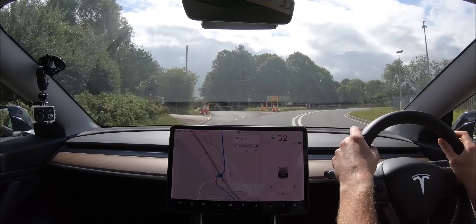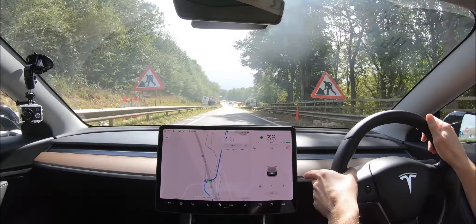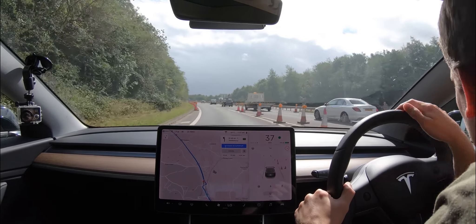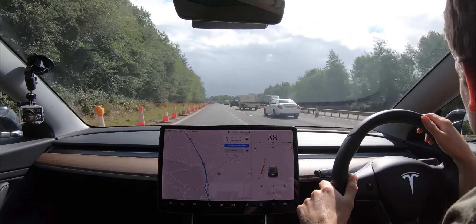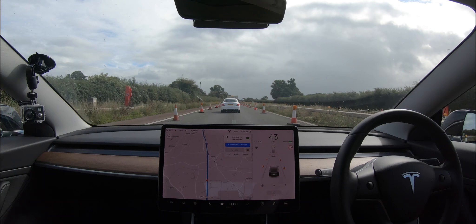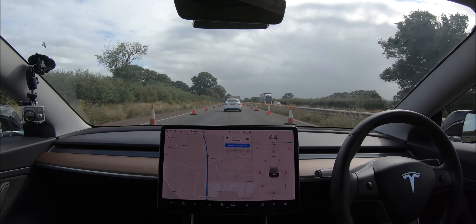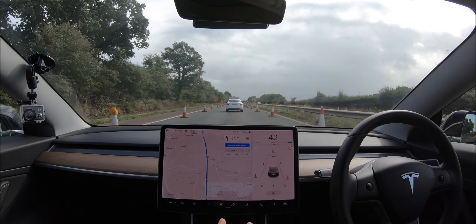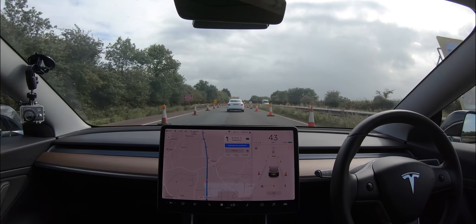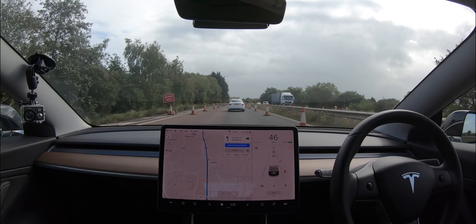We're just coming off now to go on to the M50. Not sure if Navigate on Autopilot will work for this first part because there are roadworks, so I'm going to have to manually merge in with the traffic. If you're wondering what Navigate on Autopilot is, it is part of the extra Autopilot package that you can purchase. If you don't purchase the package that Tesla offer, you don't get Navigate on Autopilot, which is the more advanced technology that they have.